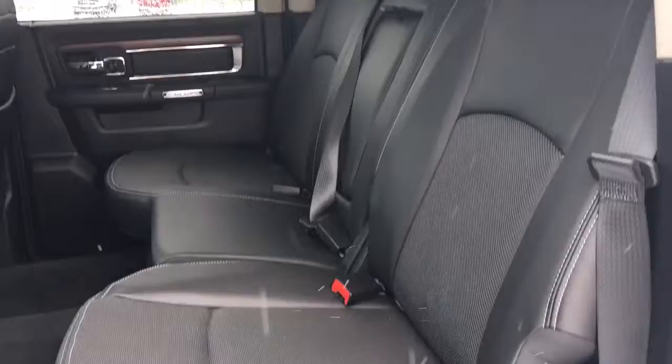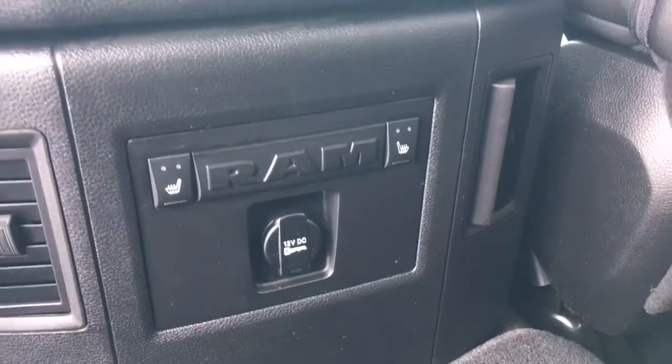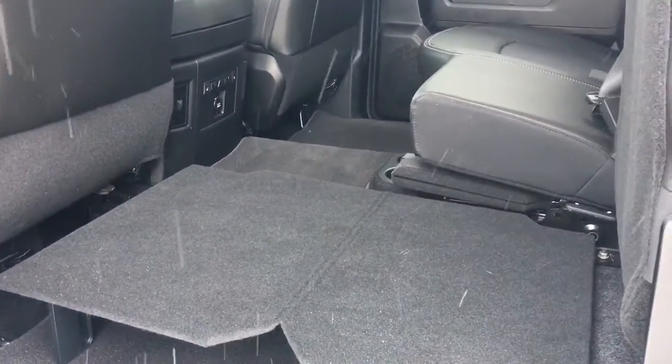You have that nice leather seating throughout this vehicle. The two back seats are heated and you have a 12-volt plug-in as well. It's a 60-40 split which means the passenger side does flip up, and you also have a nice flat compartment for flat cargo space.